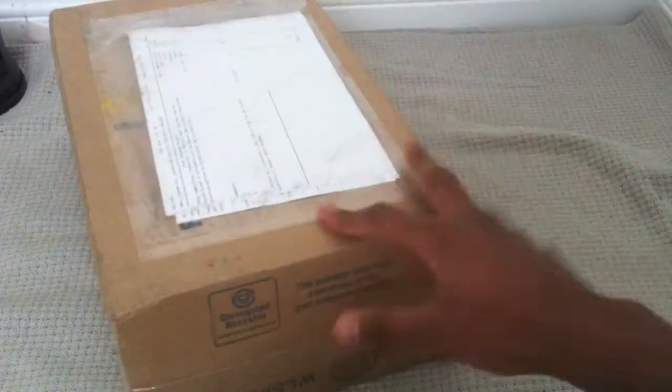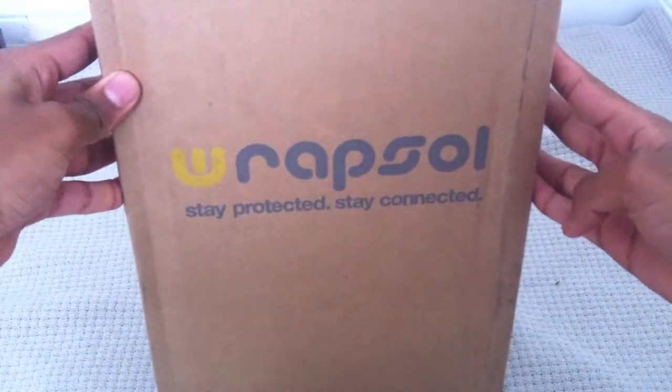I have a big package that I just got in the mail from FedEx. Let's go ahead and open it up.